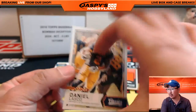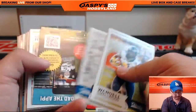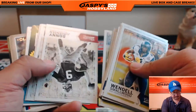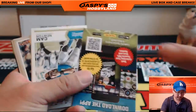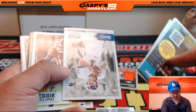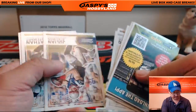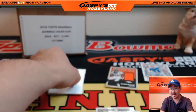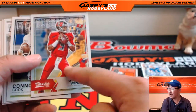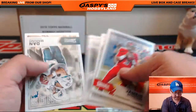Daniel Lasko. Let's see if there are other numbered cards in here — sometimes there'll be a Timeless Tributes card in here somewhere. We'll look at the backs of these cards too. Heard of this guy — Jameis Winston.